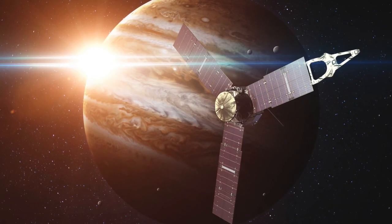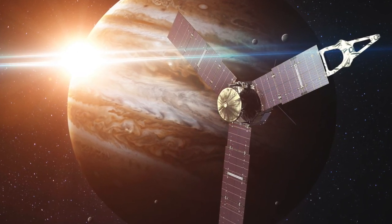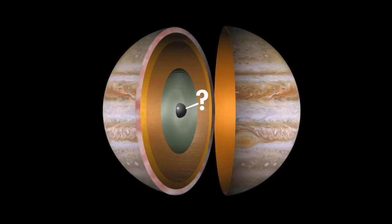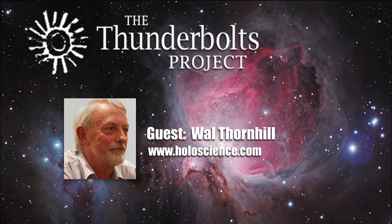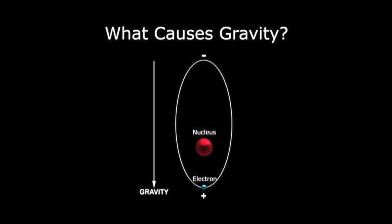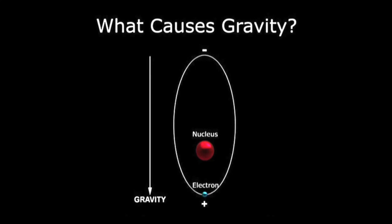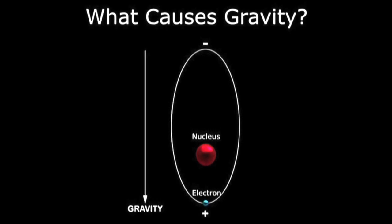The Electric Universe model doesn't accept the story of how Jupiter was formed, and it questions two of the three ways used to look inside Jupiter. To put it bluntly, settled science doesn't understand how stars and planets are formed and has no explanation for the origin of magnetism or gravity. So everything below Jupiter's atmosphere will be misinterpreted. The Electric Universe has the outstanding advantage of a real physical model of magnetism and gravity, based on a repeated pattern of the orbiting electrical structure of atoms applied to subatomic particles. It's a simple electrical model that could be taught in primary school and demonstrated with magnets.